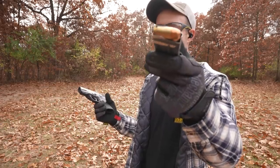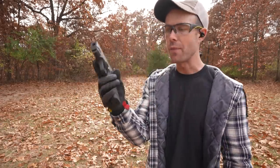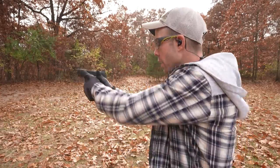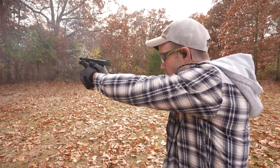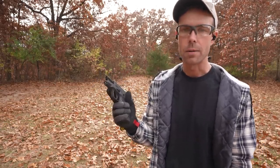Next up we have the .45 ACP, and we're shooting this one out of the Smith & Wesson M&P Shield. One thing to keep in mind with handguns is the size of the pistol really determines the amount of recoil — the smaller guns are obviously going to kick a little bit harder. It's kind of a different recoil impulse too. The 9mm and .40 S&W are a little snappier, whereas the .45 feels like more of a slow push. But no doubt, the .45 definitely has more recoil.